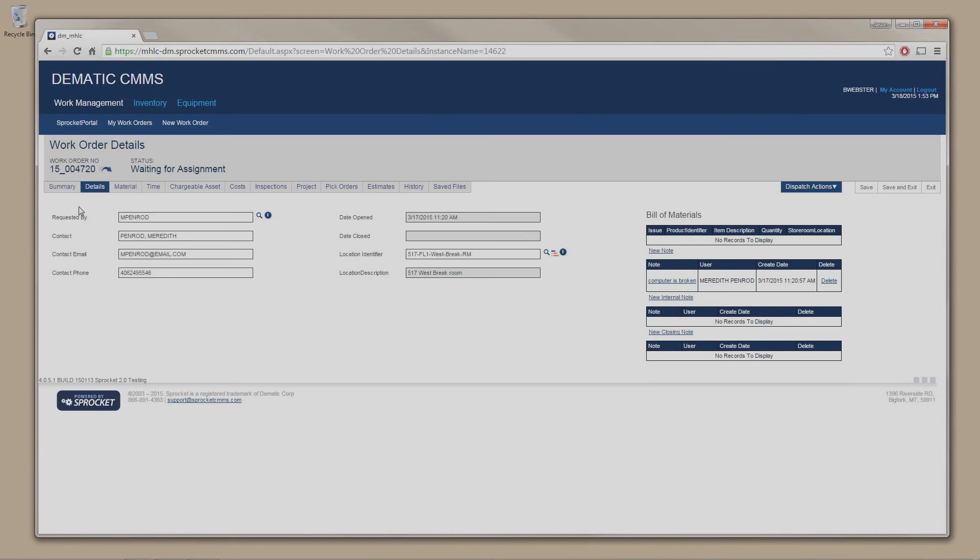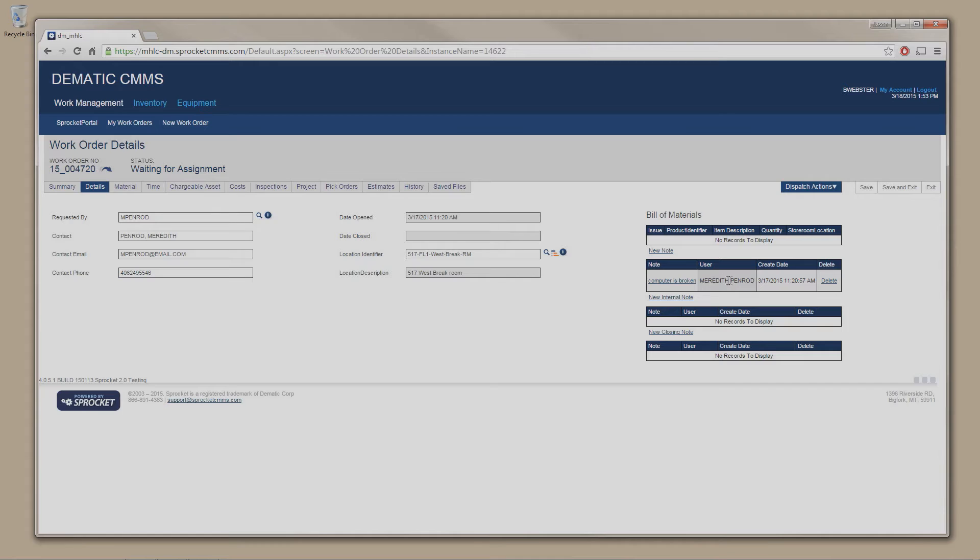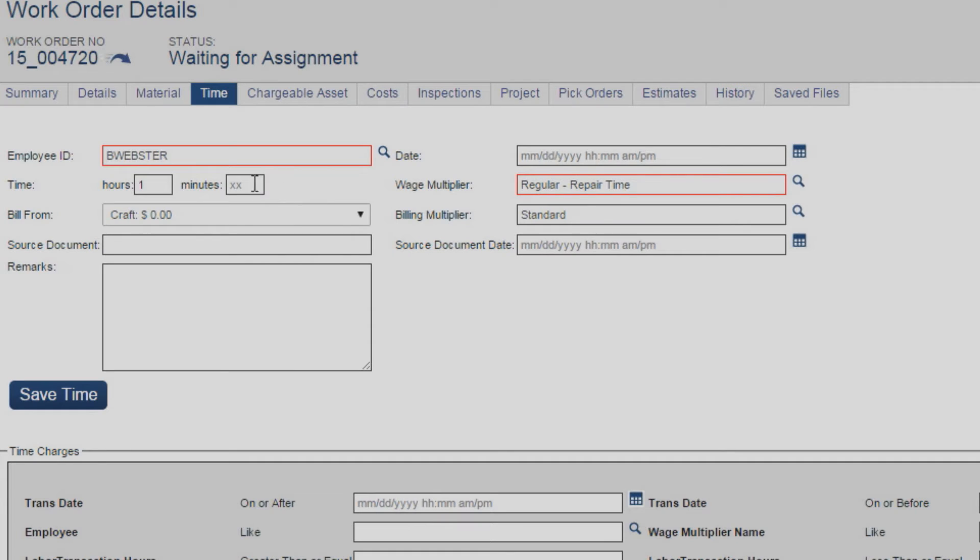For Notions, the big benefit is the traceability and trackability of the system and the maintenance. They know exactly what maintenance needs to be done, and they can track the costs associated with those — both from the labor standpoint and from the spare parts usage as well.